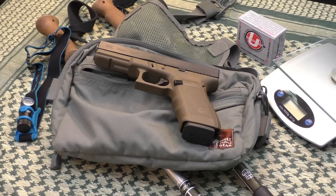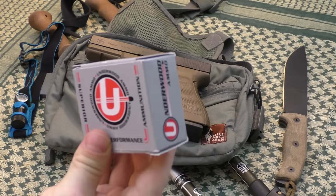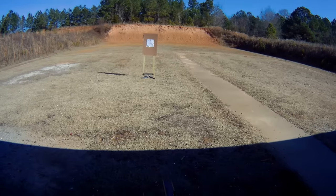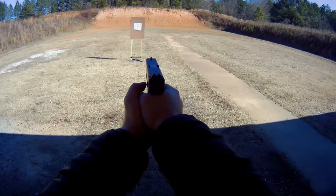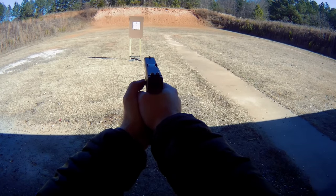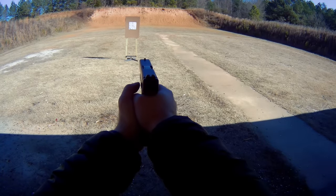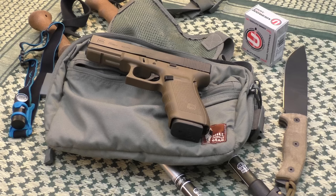People often wonder what the recoil is like with the 10mm — is it pleasant to shoot? Even with the most powerful Underwood loading, this thing is a lot of fun to shoot. It's not uncomfortable at all — I could shoot it all day. It's definitely stout and you know you're firing a very powerful firearm; there's a little more snap than a .45, but not dramatically different. People who've shot many calibers might make a more precise comparison, but I'd say it's not uncomfortable. It's actually the most fun handgun I've ever fired — I've owned guns in .380 ACP, 9mm, and .45 ACP, and this is my favorite.